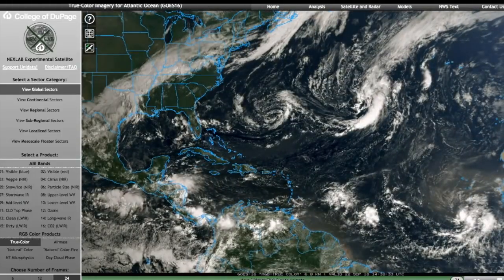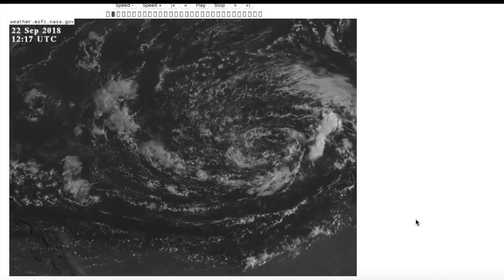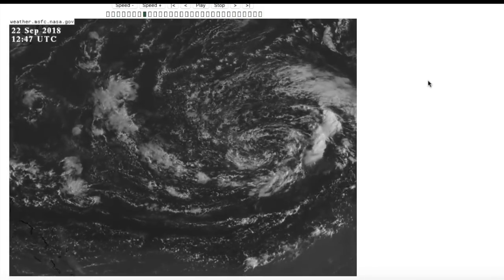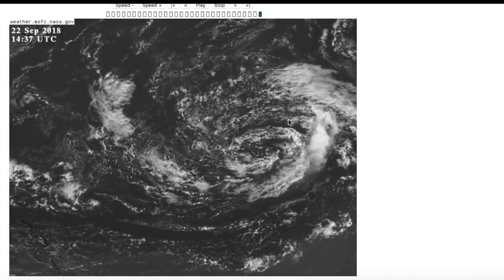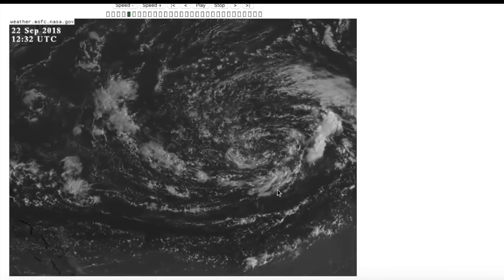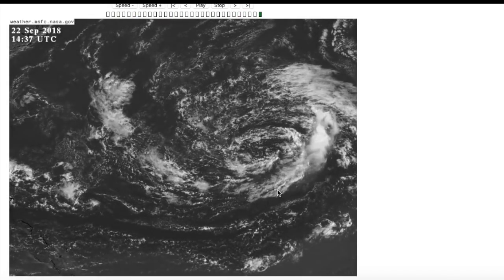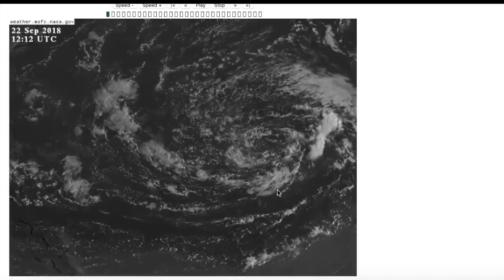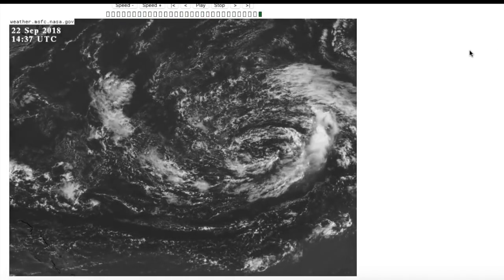Let's start with the disturbance south of Bermuda — this is Invest 98L. This does have some semblance to Florence, in that when Florence moved up into the northeast United States as a post-tropical cyclone, it had a shortwave trough extending from its actual pressure center. This low kind of cut off from that shortwave and has progressed into the Atlantic. It's just a big area of broad rotation. If this does become named, it would not gain the name Florence — it would gain a new name because it was not directly associated with the vorticity maximum of Florence. Convection is being sheared to the south by the other system up in the North Atlantic.